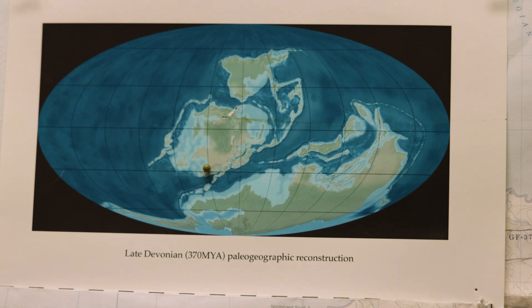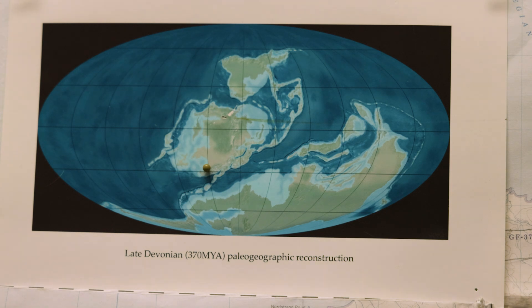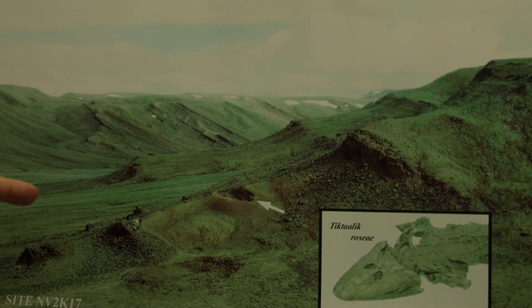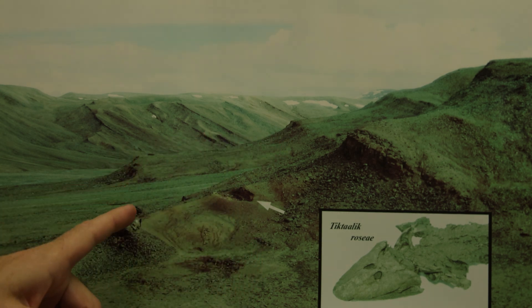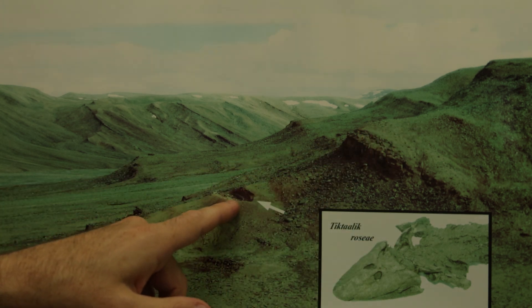That highlights that Tiktaalik roseae was not living in an Arctic-type setting — it was living in a tropical setting, and presumably in the southern hemisphere rather than the northern. This is the valley that we work in on southern Ellesmere Island right near Bird Fjord, one of these glacially carved valleys. We camp up valley, and that notch there is the one that we put into this hill, and that's where Tiktaalik roseae was recovered.